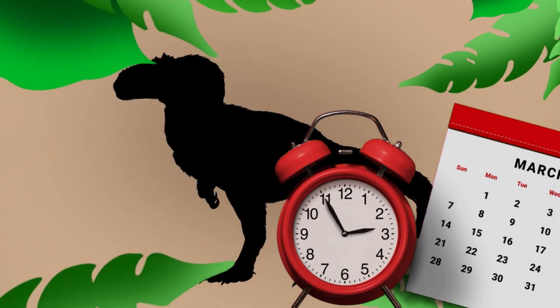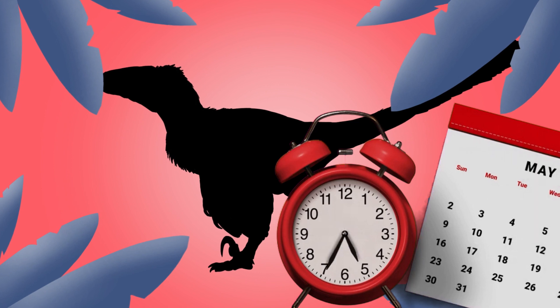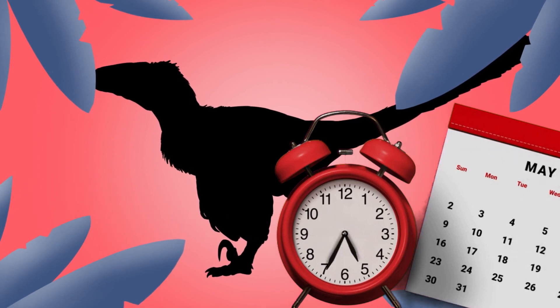Hey guys, how's it going? It's Paleo Draw here and welcome to Prehistoric Animal of the Month. Crimson KS suggested this month's prehistoric animal: Dakotoraptor.